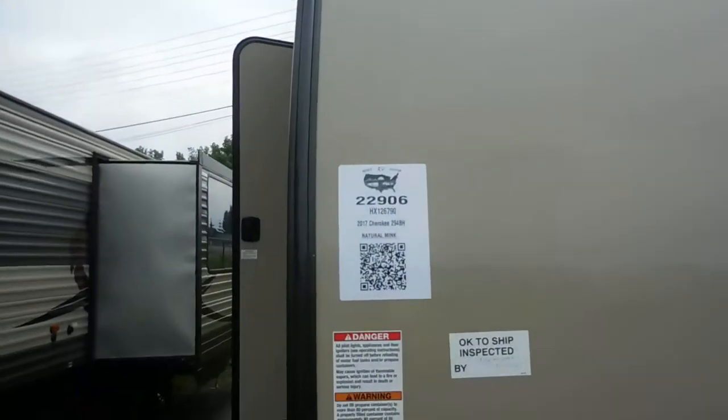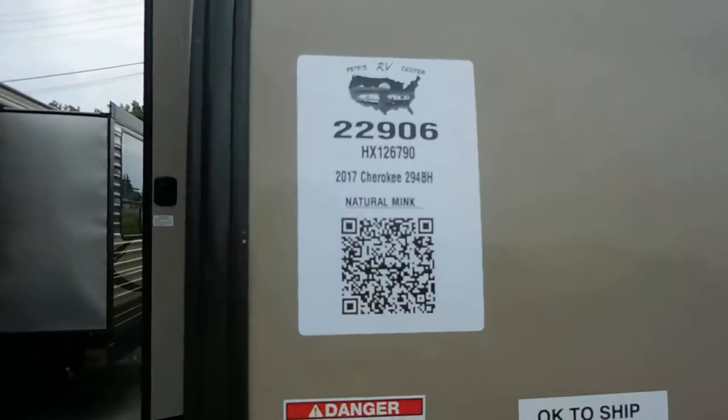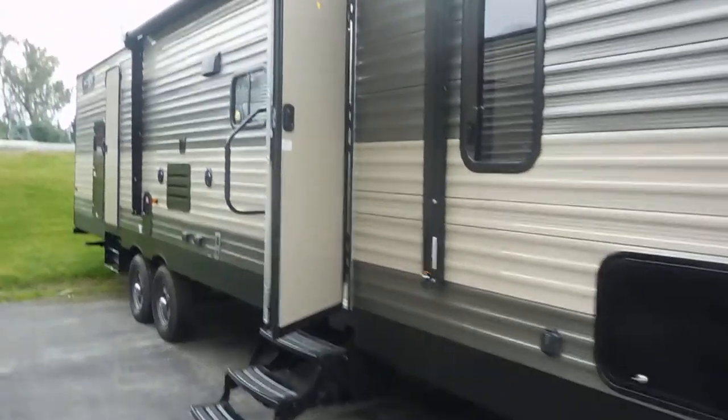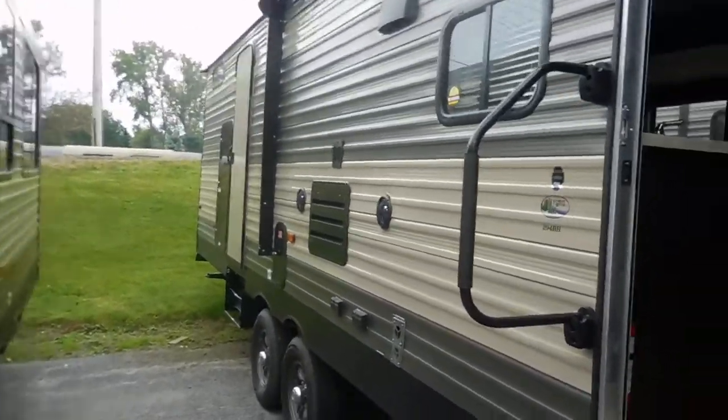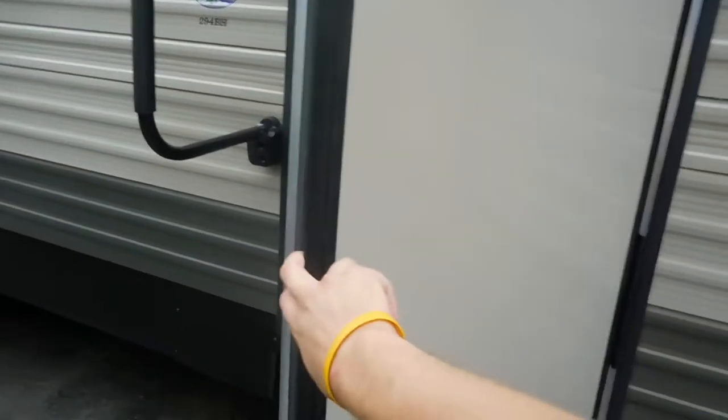New front end stack number 22906, 2017 Cherokee 294 — this is the new addition. We do have the two-tone second door back there, friction hinge door, so you don't have to worry about clipping that. Nice three-step entryway coming into the unit.